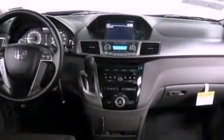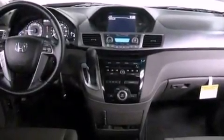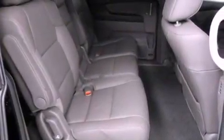The heated seats can warm you up in seconds, keeping you and your passengers comfortable the whole trip. With an EPA estimated rating of 27 miles per gallon on the highway, fuel efficiency does not take a back seat.